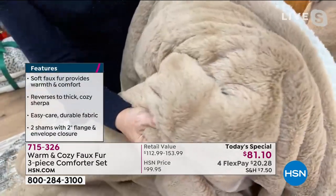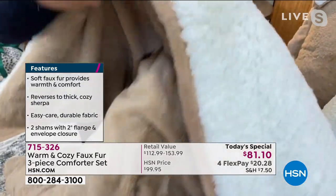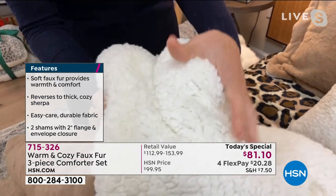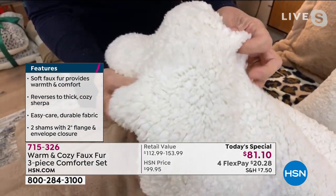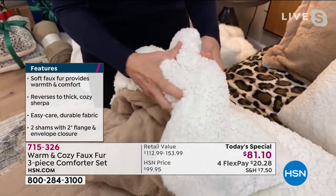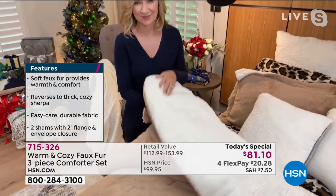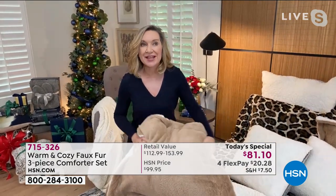Instead of putting an inexpensive fabric on the back, we backed it in this lush, warm, cozy faux sherpa. This is so insulating — it's lightweight warmth. And then sandwiched in the middle is a down alternative fill. So this is a true comforter. We included the shams with that ultra-soft look, and the fact that this is machine washable.